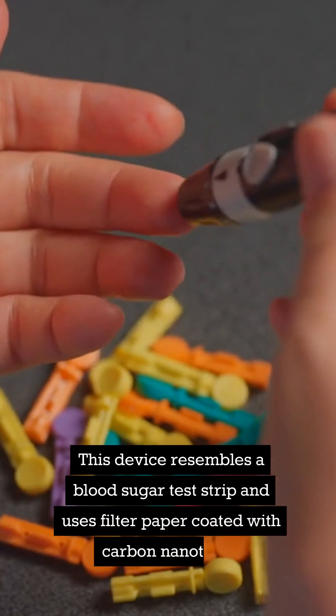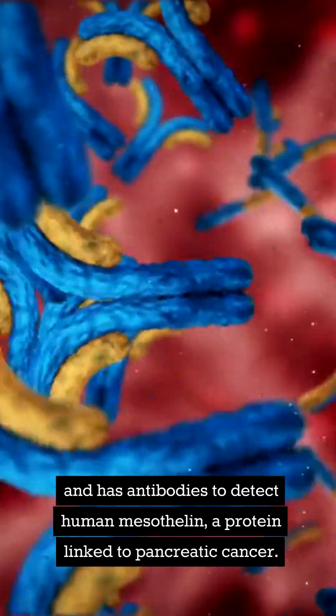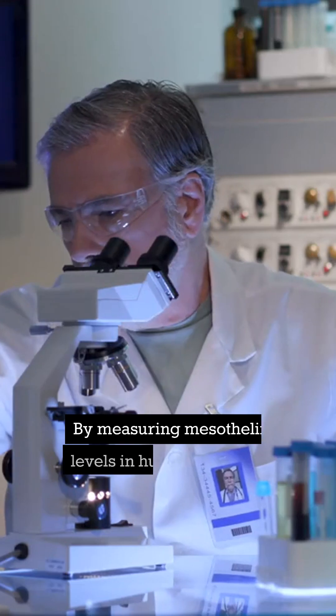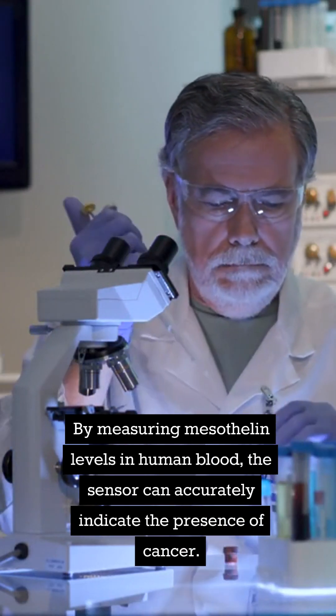This device resembles a blood sugar test strip and uses filter paper coated with carbon nanotubes and has antibodies to detect human mesothelin, a protein linked to pancreatic cancer. By measuring mesothelin levels in human blood, the sensor can accurately indicate the presence of cancer.